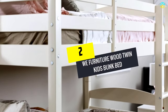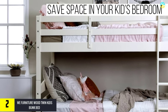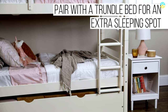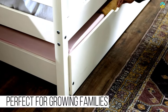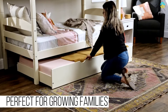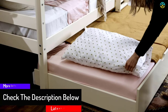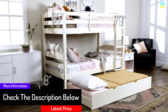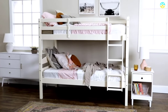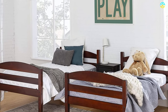At number two we have the WE Furniture wood twin kids bunk bed. The comfort level of this bed is its main point of attraction. It is made of pine wood and high-quality paint, so its durability lasts long. You can separate this bed into two individual beds. The dimensions are 65 inches H by 79 inches L by 42 inches W. Available in nine classic colors, it will definitely match your interior. We suggest this bunk bed for your kids as you will love the design and colors.